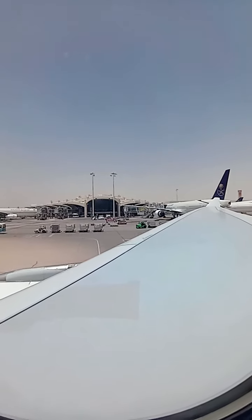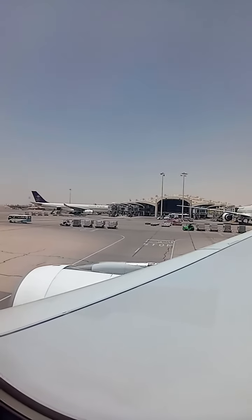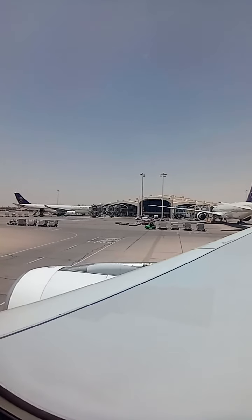If you are seated next to an emergency exit, please read the instructions illustrated there. If you need any assistance, don't hesitate to call one of our flight attendants.